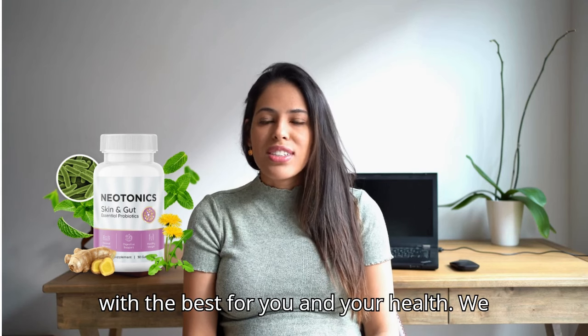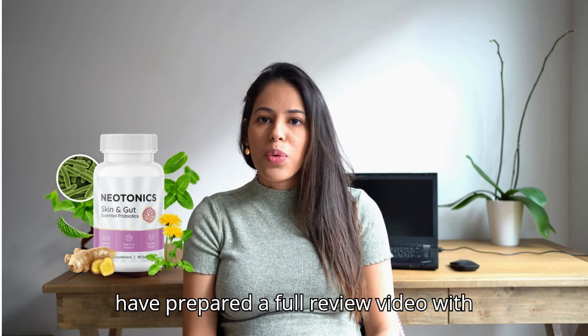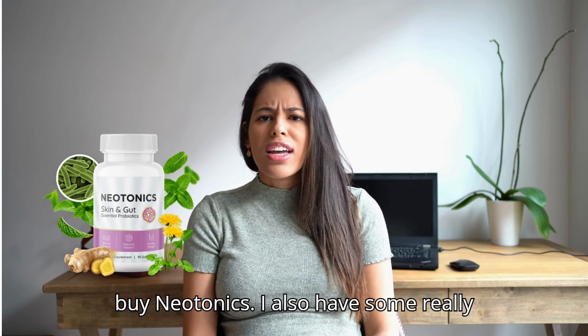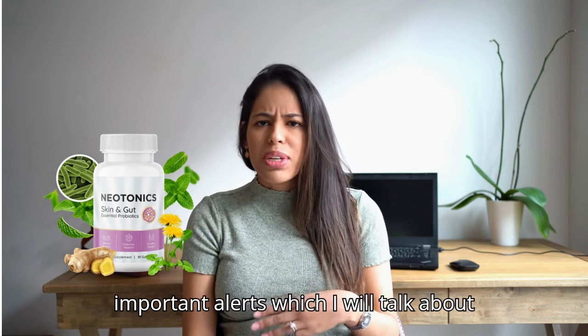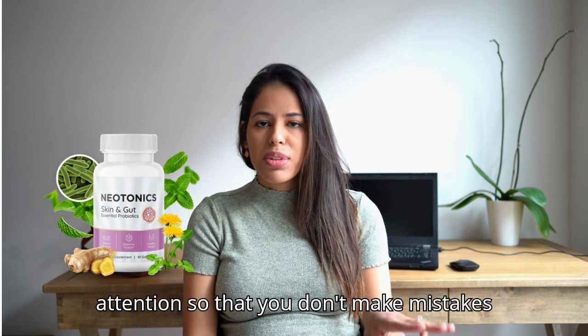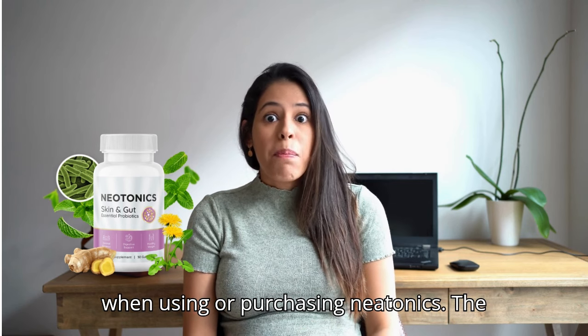Today we will talk about whether Neotonics is the best for you and your health. We have prepared a full review video with everything you need to know before you buy Neotonics. I also have some really important alerts which I will talk about throughout the video, so pay close attention so that you don't make mistakes when using or purchasing Neotonics.